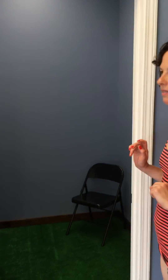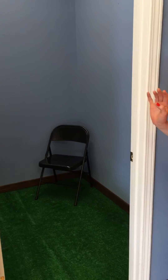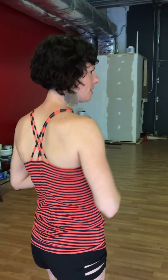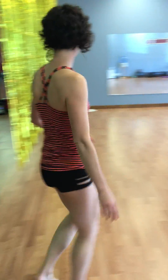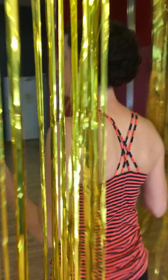This will also be the home of 'Dressing Room Confessions,' which you'll hear about more later — we'll keep you in suspense. And then here is our back studio. We should probably go through this way — this is the official way through to our back studio.